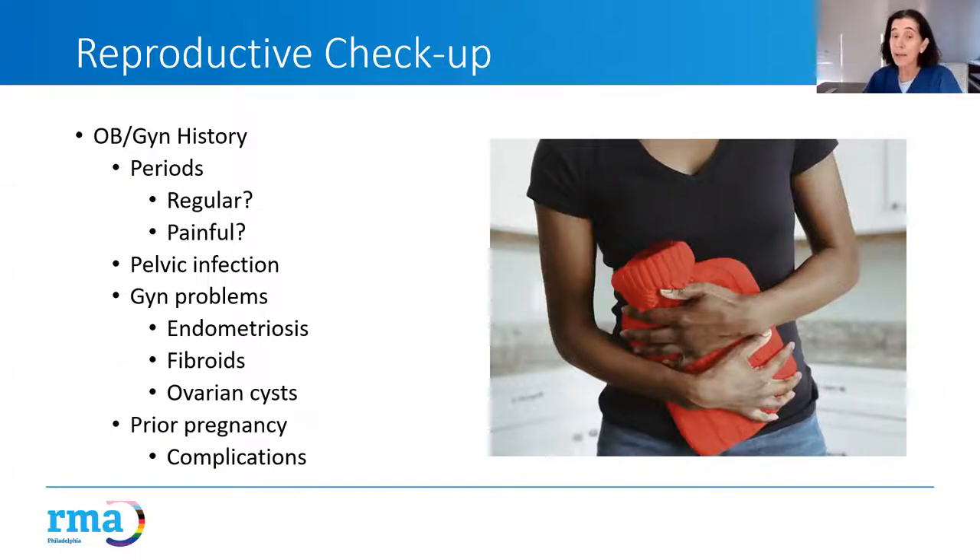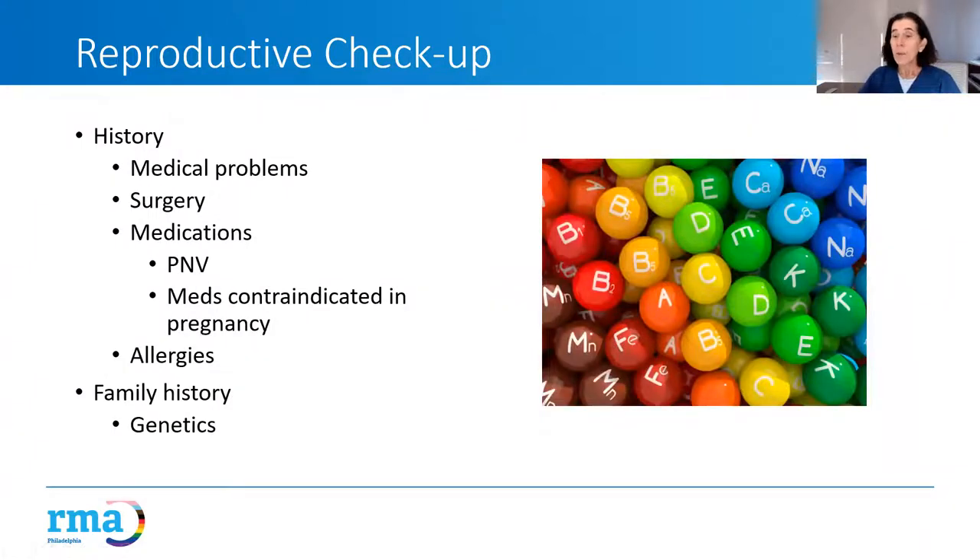We want to get a full OB-GYN history: regular or irregular periods, painful periods, any history of pelvic infection, fibroids, cysts, or endometriosis, any prior pregnancies and complications. We also want to know about any medical problems that could complicate pregnancy, any surgeries that might make getting pregnant more difficult, any medications that shouldn't be taken during pregnancy, and vitamin supplementation to increase the likelihood of a healthy pregnancy. Family history for genetic concerns is also reviewed.